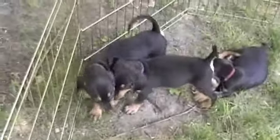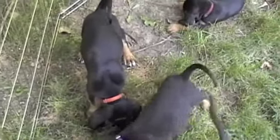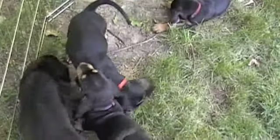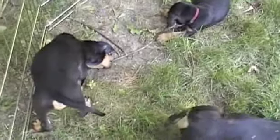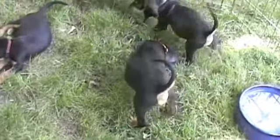And then with the orange collar, that's New Horizons. So they're stair-stepped in size — Apollo being the largest, he's really close to 10 pounds now. Horizons, I believe, is about 8 pounds.